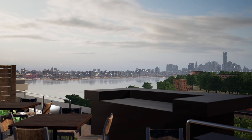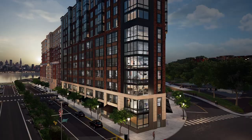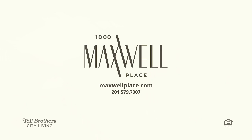Commuting is a breeze with a private shuttle to the path station or a quick walk to the ferry and bus stop. Occupancy is projected for early 2021. Please call us today to find your new home in Hoboken.